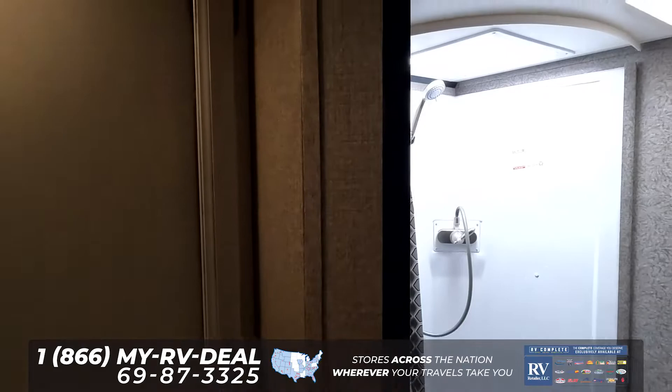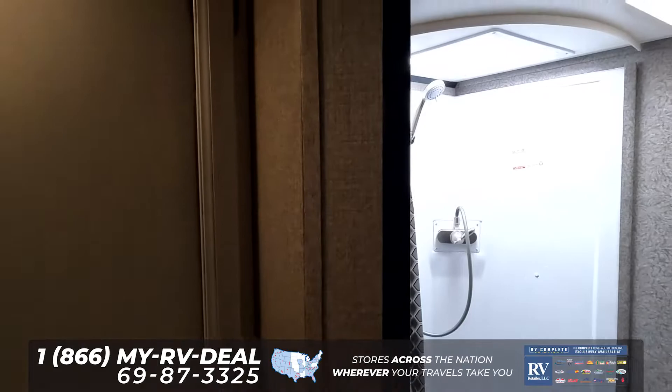Check out this bathroom. Making it so it can sleep 10 people and still giving you a decent size bathroom is super nice and phenomenal — making this an awesome travel trailer.